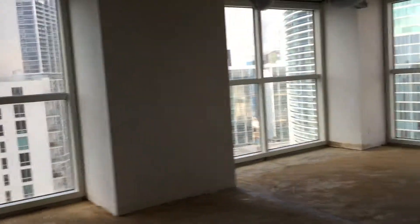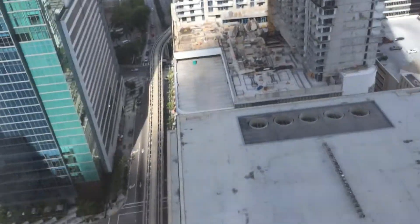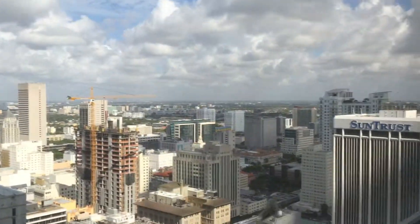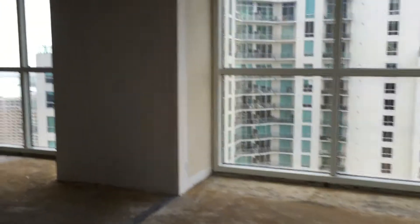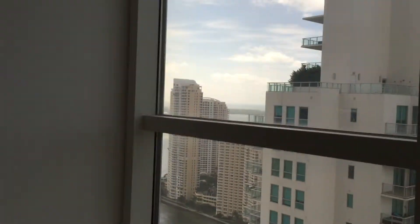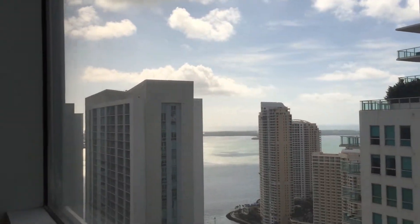This place has spectacular views, east and west. You have the Whole Foods. This is the parking. This is the Epic Hotel and the middle of Brickell Key. SunTrust building, and on the other side you can see Icon Brickell. On the side of the space gives you the views of Brickell Key and One Miami.